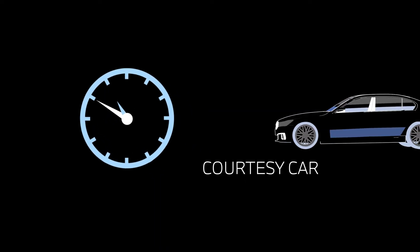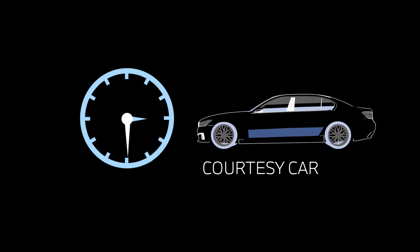We provide 24-hour UK recovery in the event of an accident and a courtesy car while your BMW is being repaired.